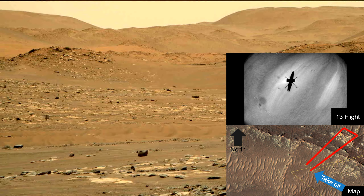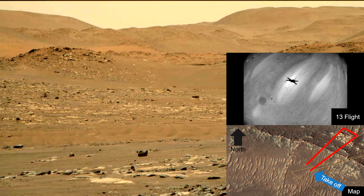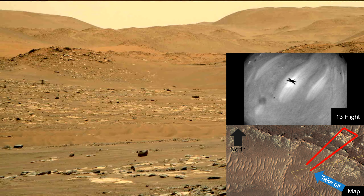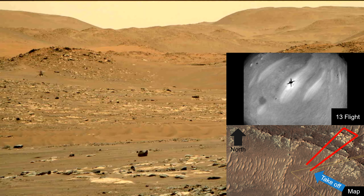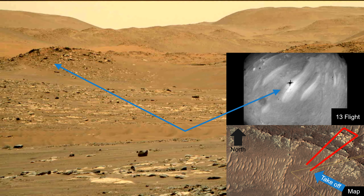The flight looks a bit different from what you expected. Usually you would see the navigation camera video, but not this time. Because the rover Perseverance was nearby, it took this amazing high frame rate video from a higher vantage point. The footage from the navigation camera is enhanced and synced to the rover's footage.